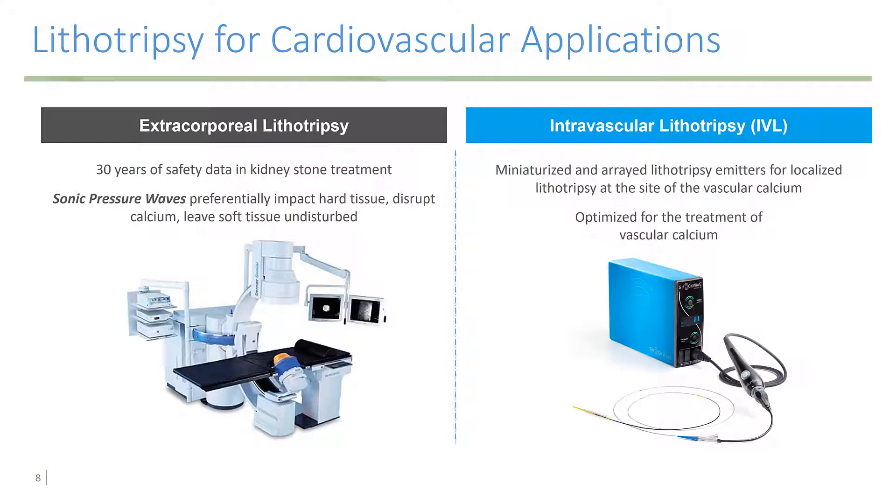Lithotripsy, however, has been adapted for cardiovascular applications. We've had extracorporeal lithotripsy for many years — over 30 years of safety data in kidney stone treatment. This has now been translated into intravascular lithotripsy, which uses miniaturized and arrayed lithotripsy emitters for localized lithotripsy at the site of the vascular calcium.